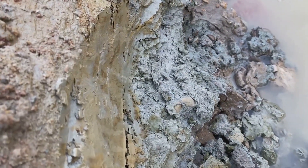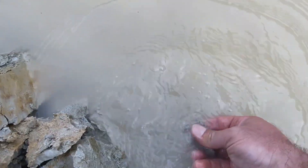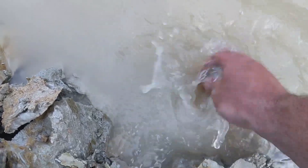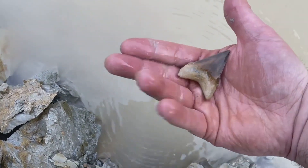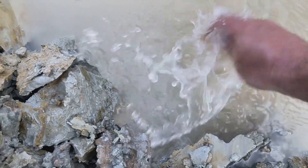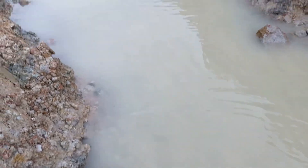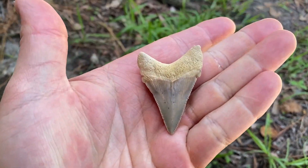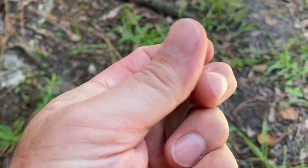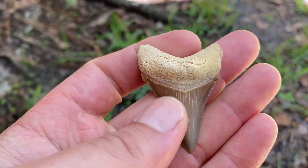I'm sure that's a tooth. That's a killer. That is a really nice Angus Titan for digging. Almost golden colored. Look at that. Pretty tooth.